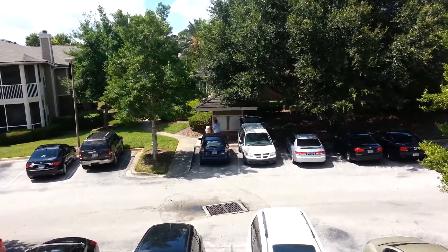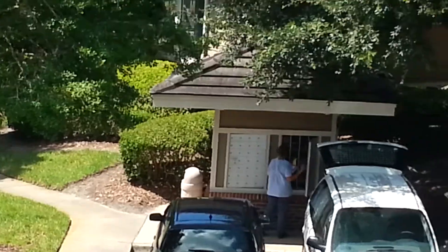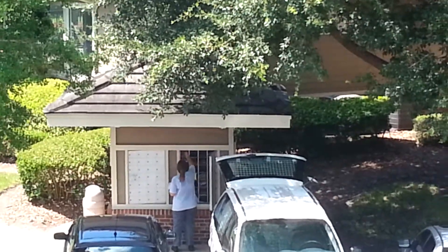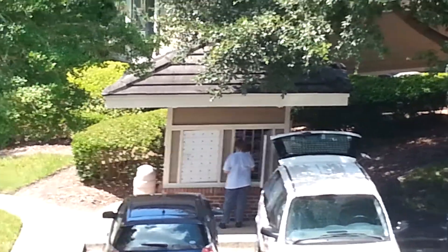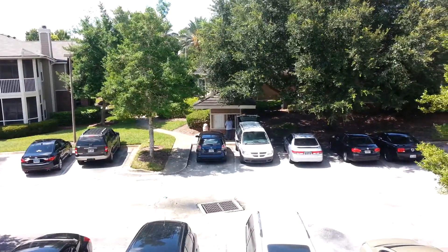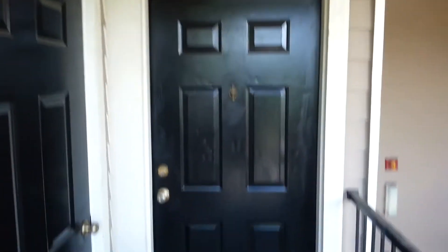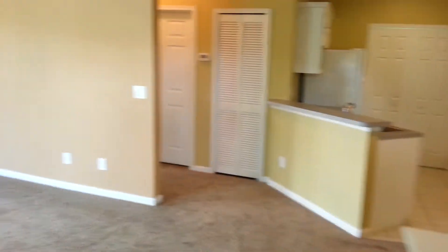There's the mailman right now, putting mail in the mailbox at the mail kiosk, so it's real quick and easy to get your mail. We're on the second floor, building 21, and unit 2125, which has a storage closet. I don't have the key at the moment to open it, but every little bit of storage is helpful.